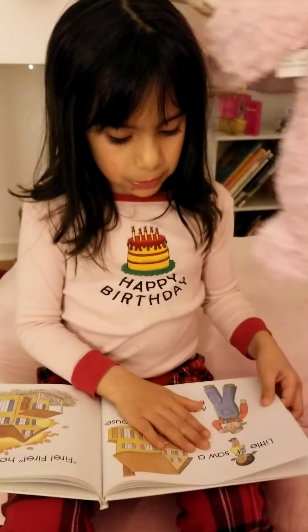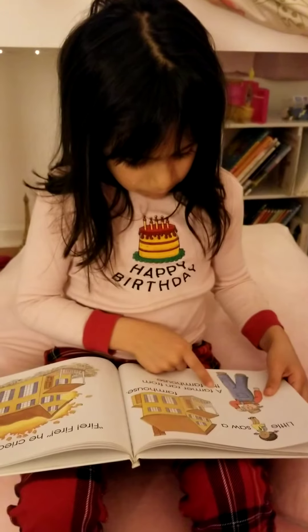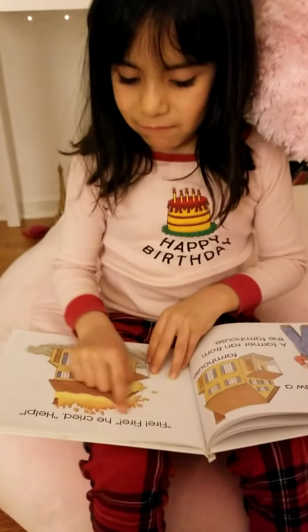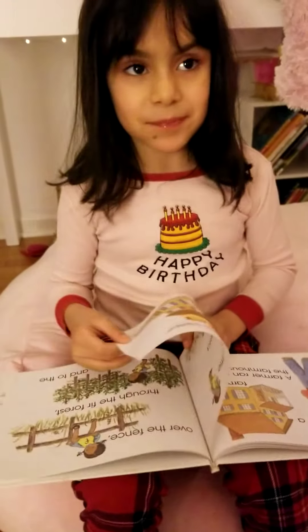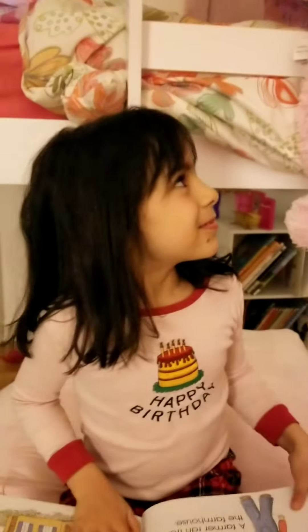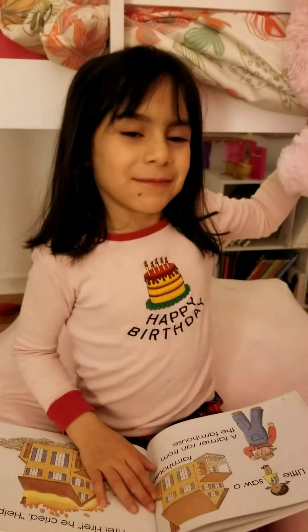Little F saw a farmhouse. A farmer ran from the farmhouse. Fire, fire, fire, fire, he cried. Help! Look right here. That's my stuffed bear. Is she escaping? It's she and her — Christina's holding her.